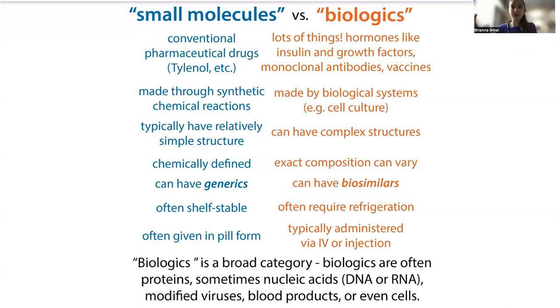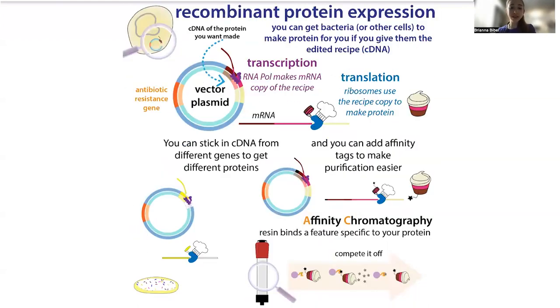When we're dealing with biologics, this is a more rare variety of products. It can include a lot of proteins, sometimes nucleic acids like DNA or RNA, maybe a modified virus, blood products, or even cells — like CAR T cells that are modified to attack cancer. All of these are examples of biologics, and what they have in common is that they're made by biological systems — purified from an animal, or more commonly these days, made using recombinant technology, where we stick the instructions for making a protein into bacterial, yeast, or mammalian cells and have those cells make the protein for us.